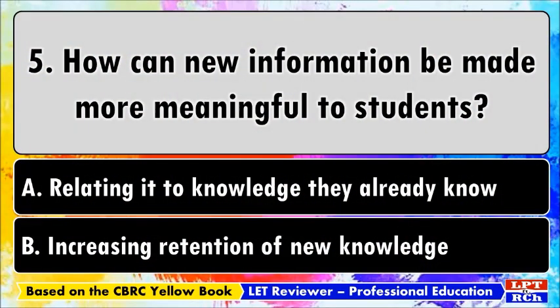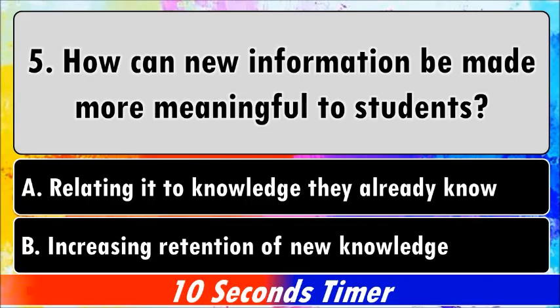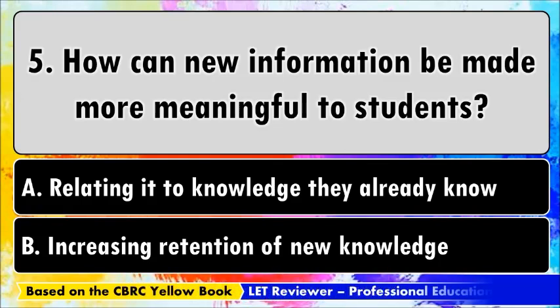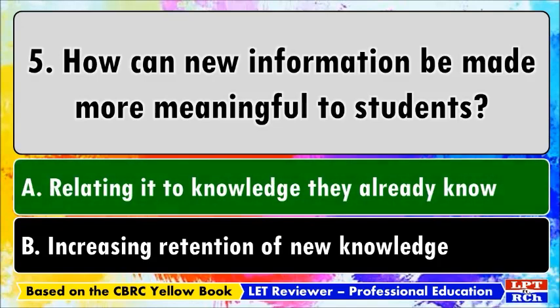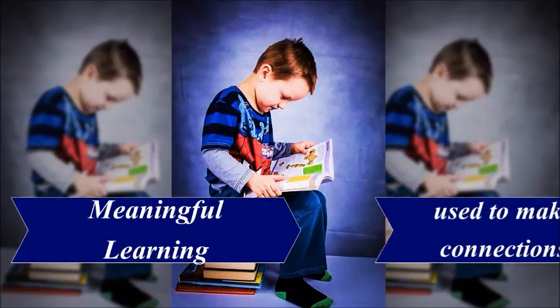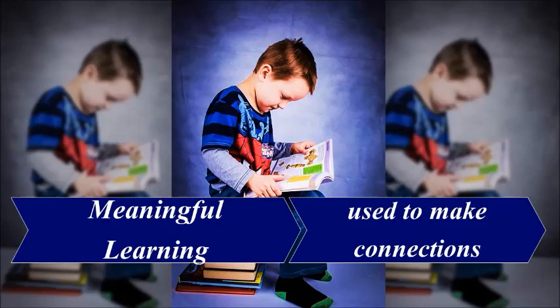Next question: how can new information be made more meaningful to students? A) Relating it to knowledge they already know, B) Increasing retention of new knowledge. The best answer is A, relating it to knowledge they already know. Meaningful learning means that the concept is fully understood and can be used to make connections or relate it to previously known knowledge for further comprehension.